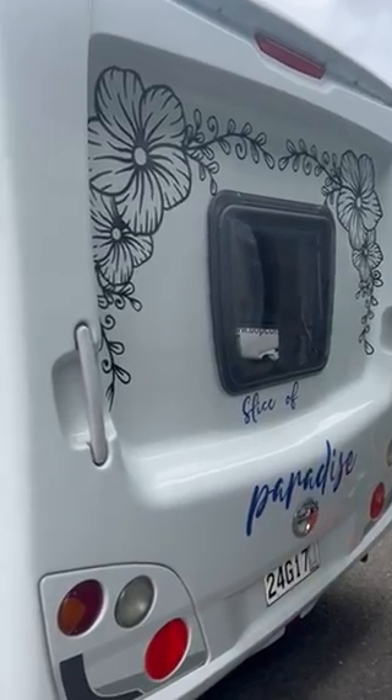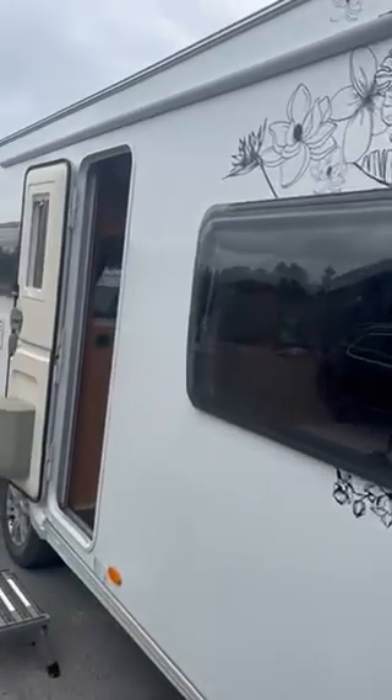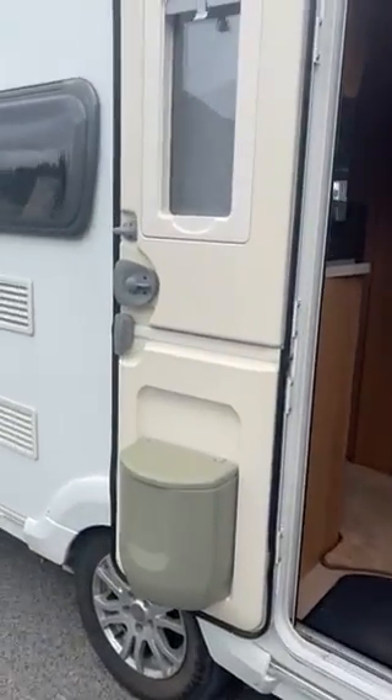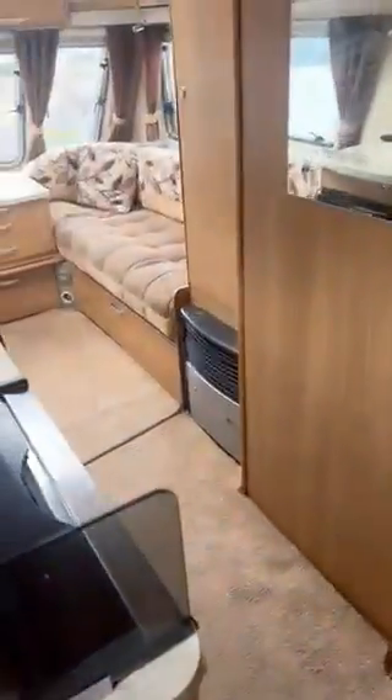Selling our slice of paradise — this is our lovely caravan. We've had it for a year and a half. It's done us well, but time to move on. There's a rubbish bin, and now we go to the inside.